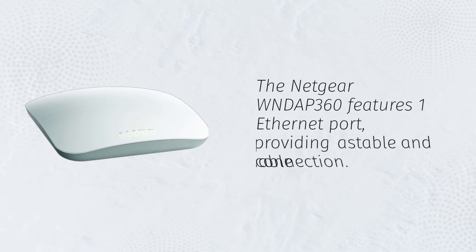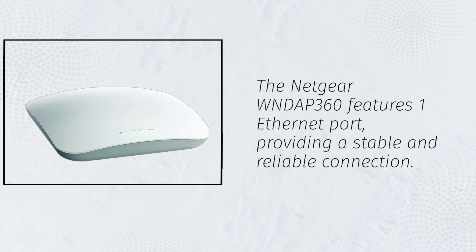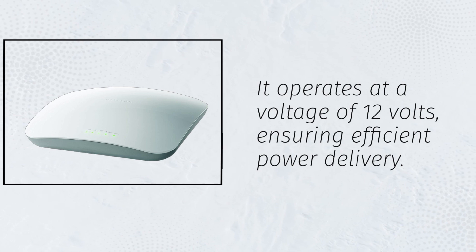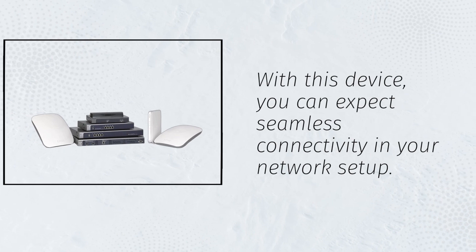The Netgear WNDAP 360 features one Ethernet port, providing a stable and reliable connection. It operates at a voltage of 12 volts, ensuring efficient power delivery. With this device, you can expect seamless connectivity in your network setup.